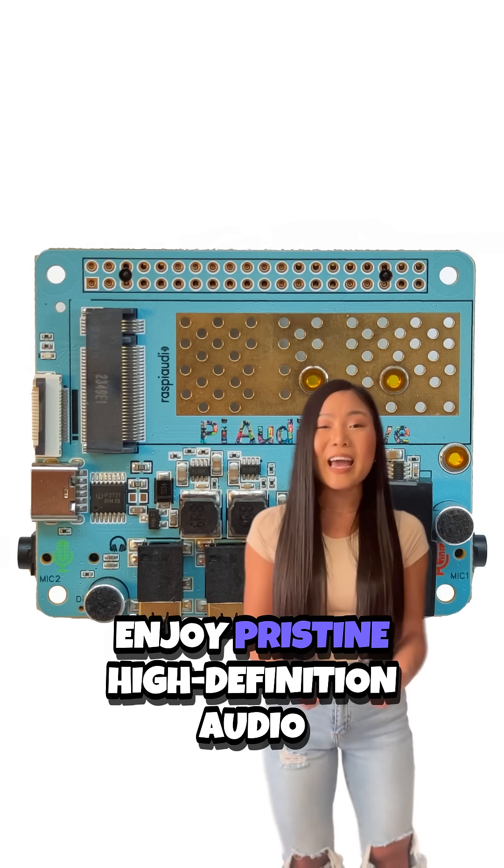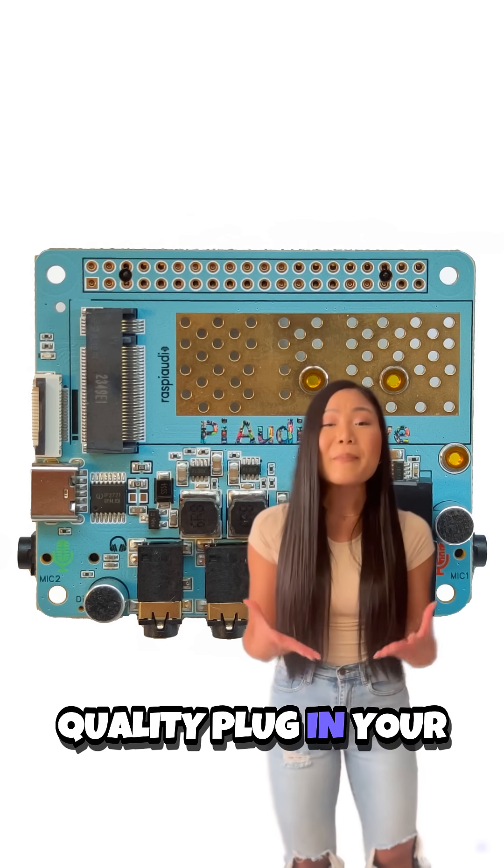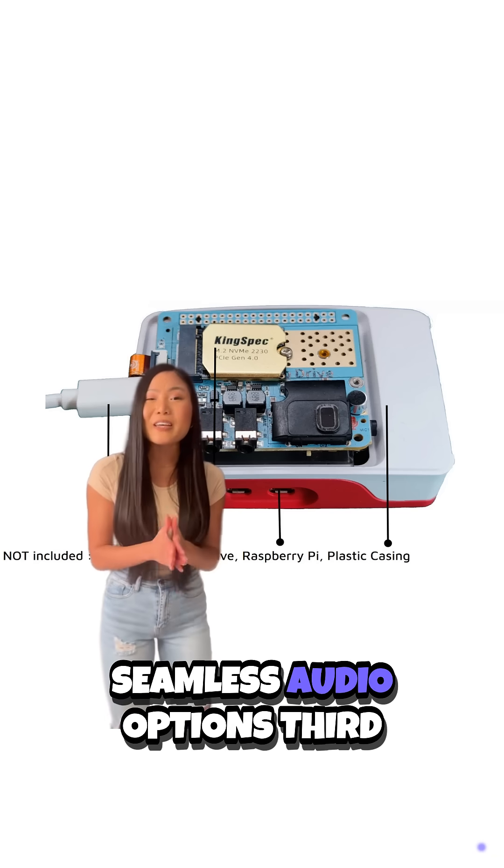Second, enjoy pristine high-definition audio with a 24-bit DAC at 96 kilohertz quality. Plug in your headphones, speakers, or use the built-in mics for seamless audio options.